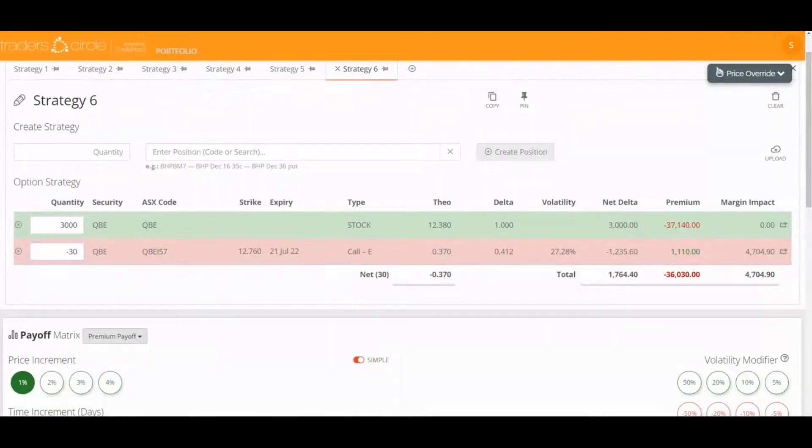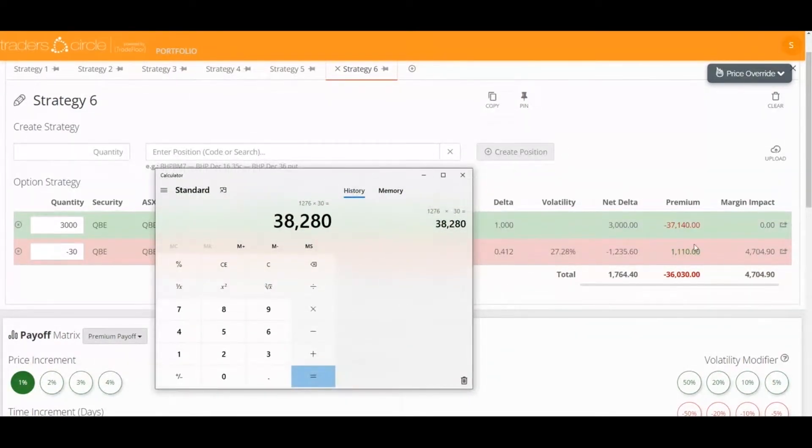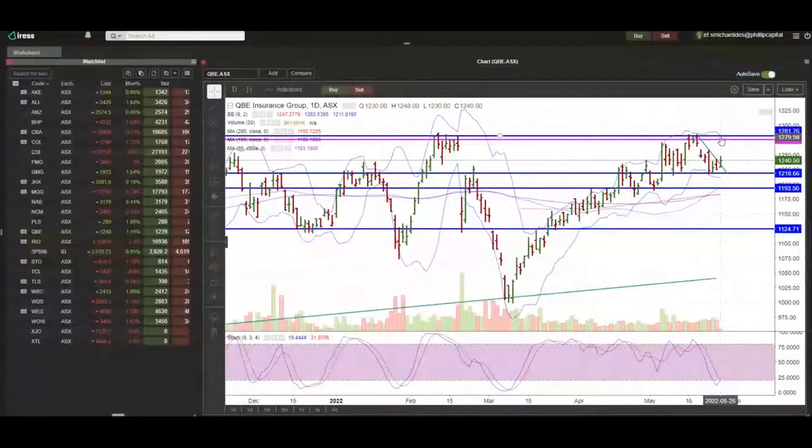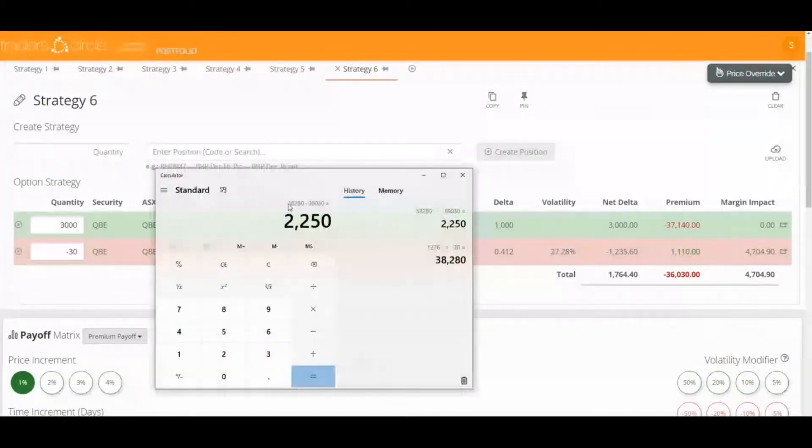Let's bring up the calculator. That means we're going to get $12.76 times 3,000 shares, giving us $38,200. We're paying $37,140 for those shares and receiving a credit of $1,110, so to enter we're paying $36,030. If it does get to that level or above at the 21st of July, we're going to make a profit of $2,250.